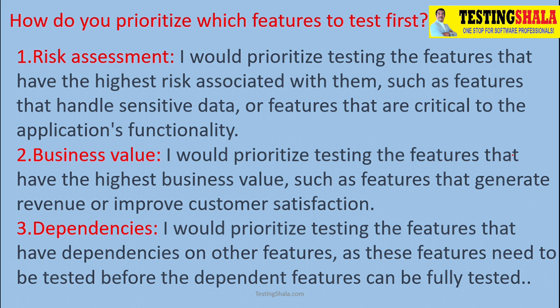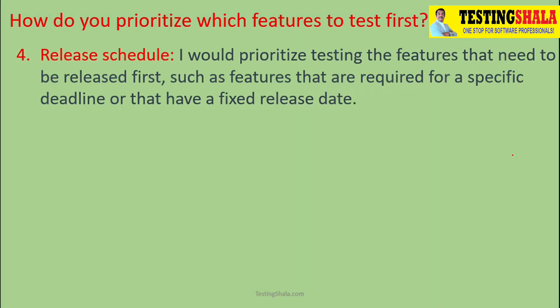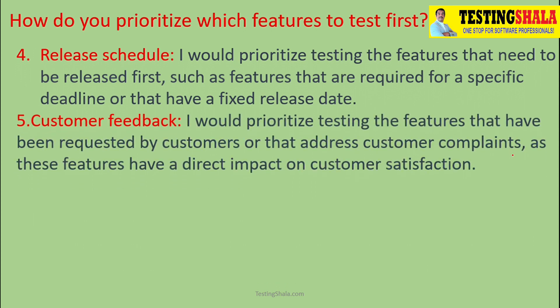The fourth one is the release schedule. If you have enough time, then we can go and pick up most of the test cases. If the release schedule is very tight, then we should look into the previous criteria to pick which test cases to execute. Also, customer feedback: if a customer says a feature is very important, we should address those customer issues.